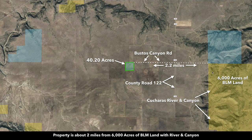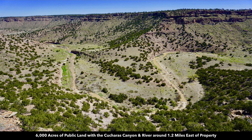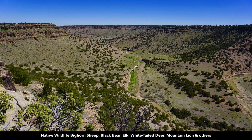From the property you're only about 2.2 miles to the east from 6,000 acres of BLM land. All this yellow shaded area represents the BLM land with the Kucheras River and Canyon. These are photos of the Kucheras River and Canyon. Some of the elevation change from the top of the canyon to the bottom where the river flows through is about 500 feet, which creates these dramatic views. It's great for hiking, horseback riding, hunting, and recreation.